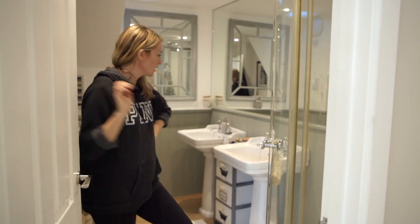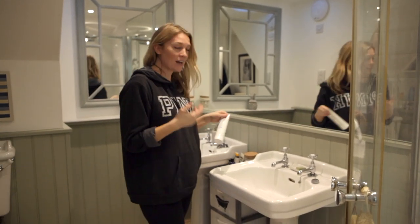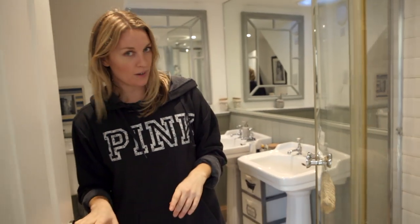This is my bathroom in here. A few of you have been asking what my skincare routine is — it's actually not that great. I have rosacea, so I use Neostrata, the clarifying cleanser. Again, eucalyptus in every shower in this house.